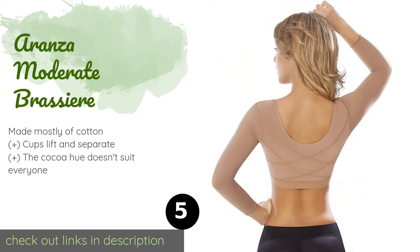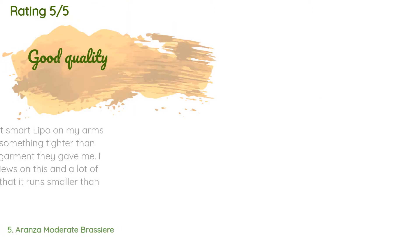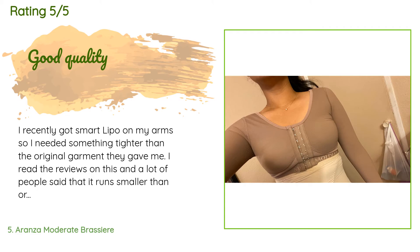The next product is the Aranza Moderate Brassiere Bustier. Women who'd like to draw attention away from that area or just create a more conservative look will appreciate the full coverage of the Aranza Moderate Brassiere. Meanwhile, its long sleeves compress both the upper and lower arm. The price is around $39 — check out the product link in the YouTube description below. The average rating is 4.2 stars with more than 63 customer reviews.